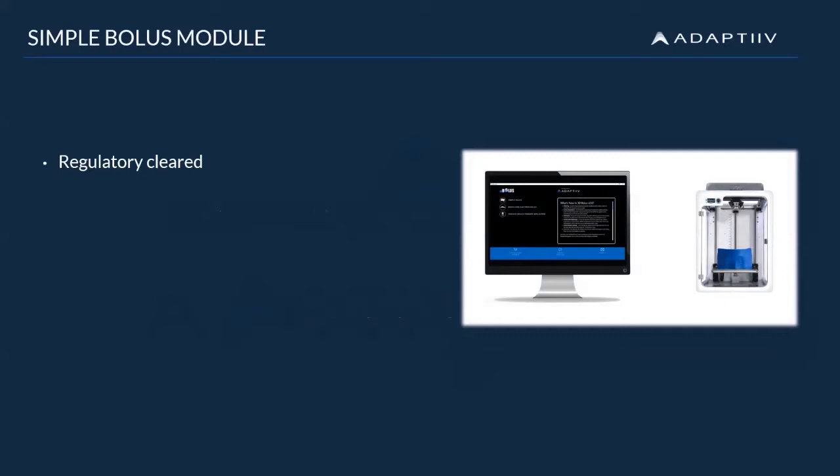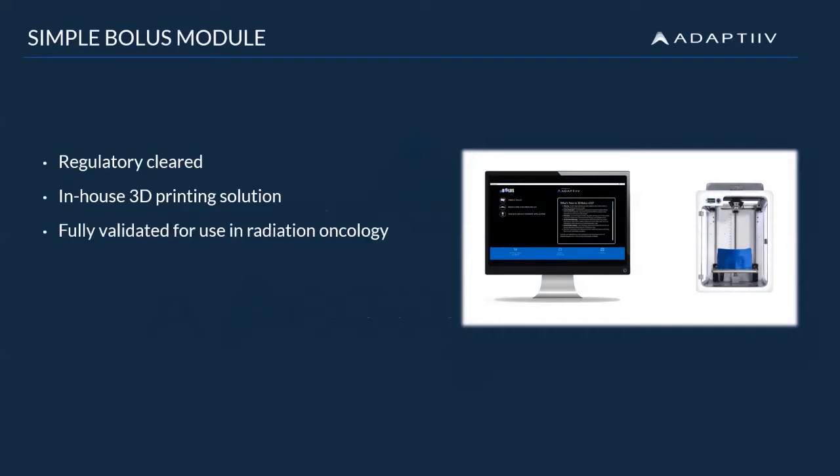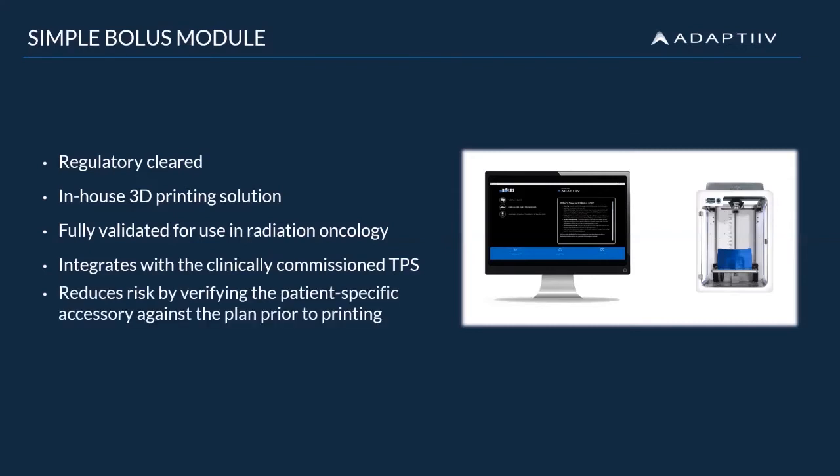We provide cancer centers with an in-house solution complete with software, 3D printer, and filament materials, all of which have been fully validated for use in radiation oncology. A major benefit of Adaptive software is the integration with the clinically commissioned TPS. This allows you to import the patient-specific bolus designed in our software back into your TPS for verification against the initial treatment plan that was created. This reduces risk and ensures that the bolus being printed matches the bolus in the TPS plan.